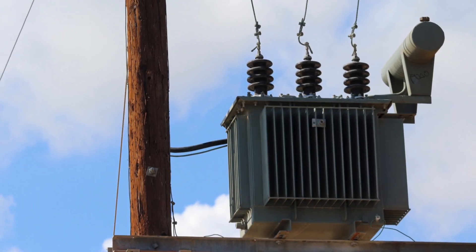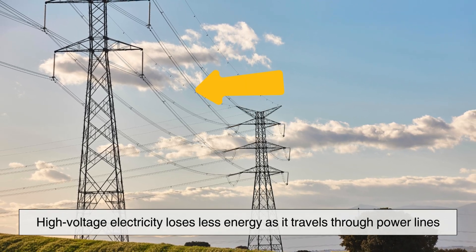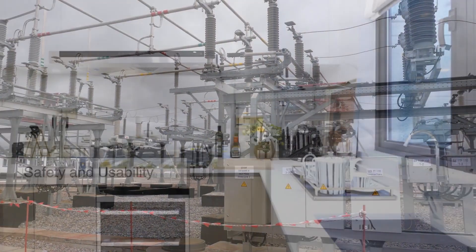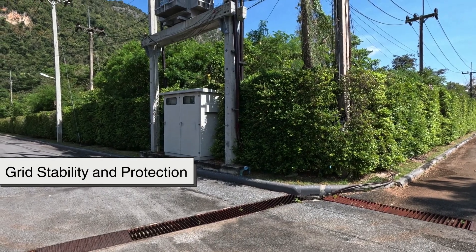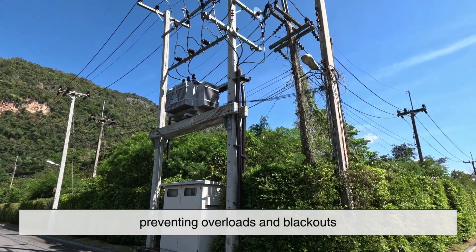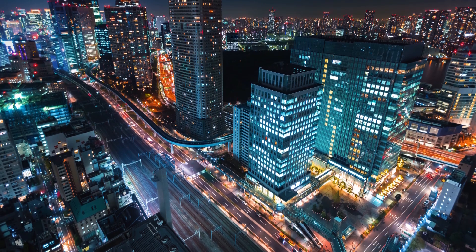So why are transformers so important? Without transformers, our modern electrical grids simply wouldn't work. Efficient Power Transmission: high voltage electricity loses less energy as it travels through power lines; transformers allow us to step up the voltage for long-distance transmission and step it down for safe usage. Safety and Usability: electrical appliances and devices are designed to operate at specific voltage levels, and transformers make sure the electricity delivered matches those requirements. Grid Stability and Protection: transformers help regulate and balance power distribution, preventing overloads and blackouts. Industrial and Commercial Applications: from manufacturing plants to hospitals, transformers ensure that heavy machinery and sensitive equipment receive the right voltage and protection from power fluctuations.